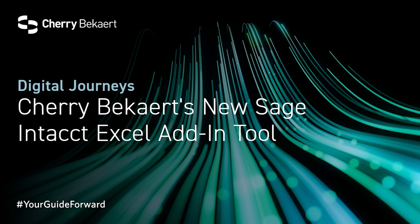Happy to be here. All right, so let's go ahead and get started. Randy, we'll start with you. First, tell me about yourself and what do you do for Cherry Beckert?